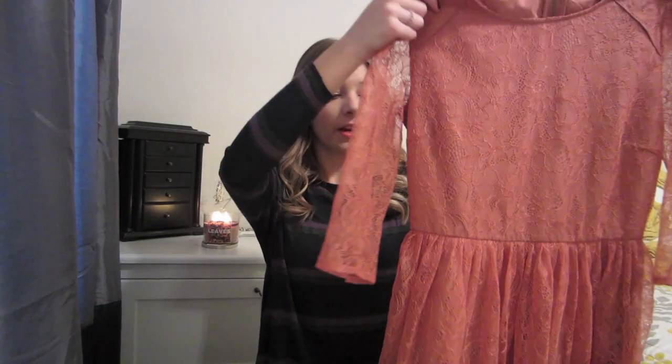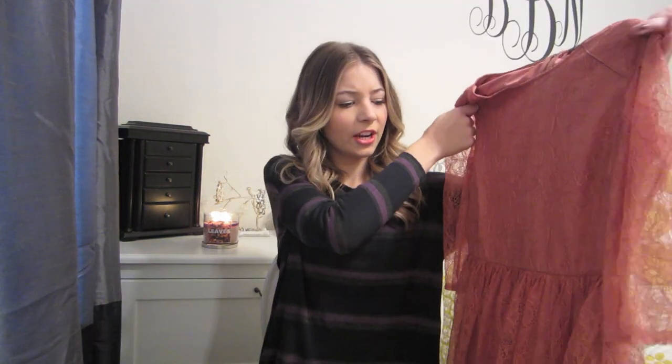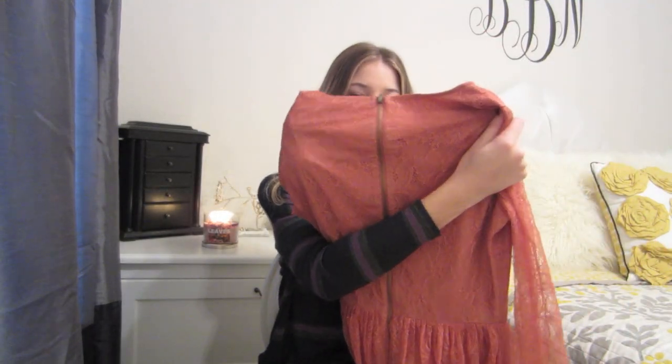I've been really needing some new fall dresses, so I decided to pick up this one. It's a really pretty burnt orange color — great color for fall. The sleeves are three quarter length but they're sheer, and the rest has a slip underneath it. It's a really nice dress to flatter your figure because it cinches a little bit at the waist and then flares out at the bottom — kind of tulle-y at the bottom, so it gives it a nice poof. It also has an exposed zipper. I love this dress, I just think it's really cute.